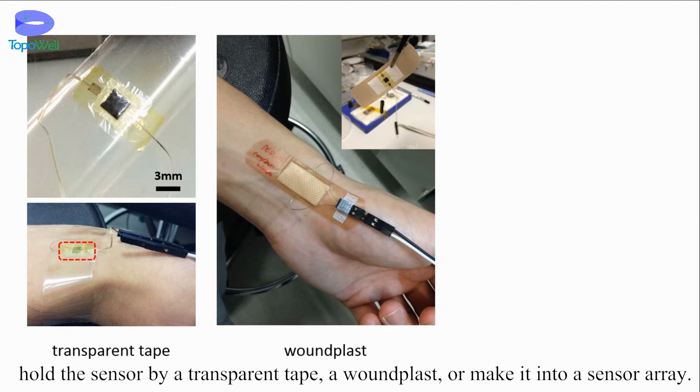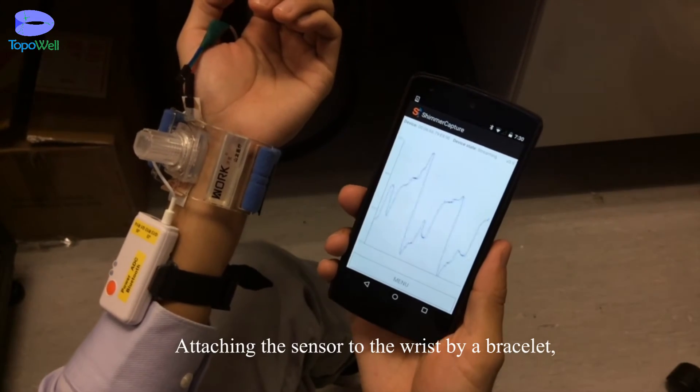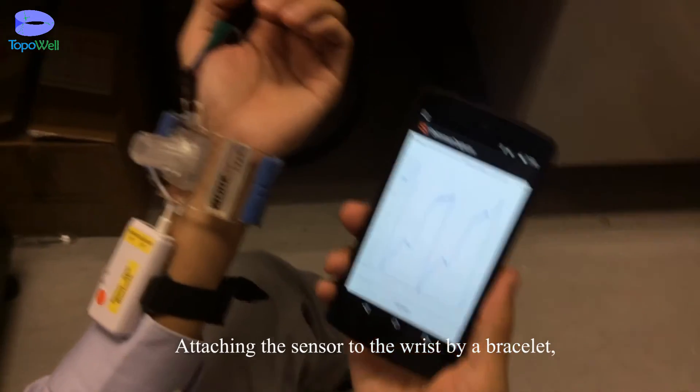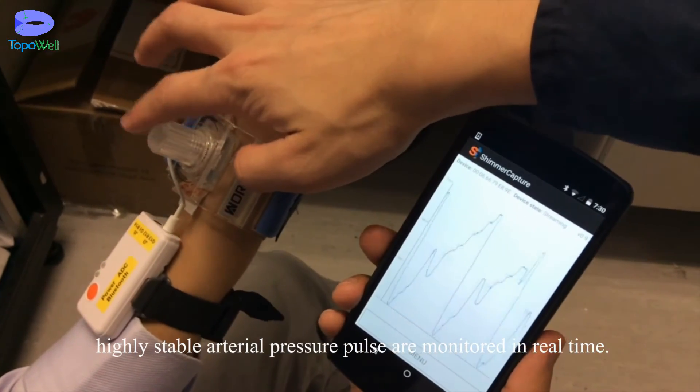For example, hold the sensor by a transparent tape, a wound plaster, or make it into a sensor array. Attaching the sensor to the wrist by a bracelet, highly stable arterial pressure pulses can be monitored in real time.